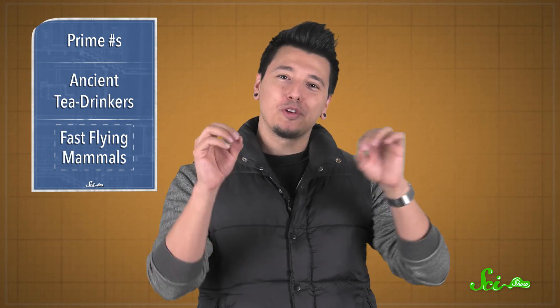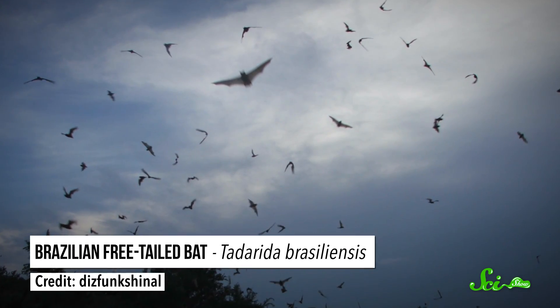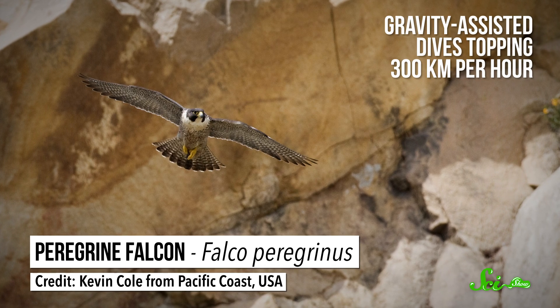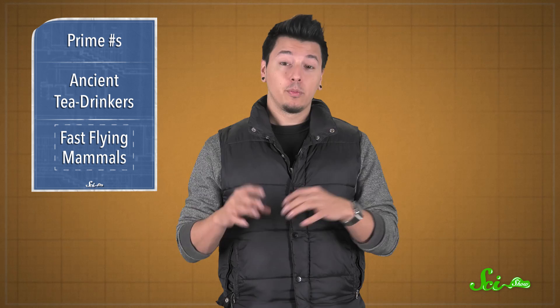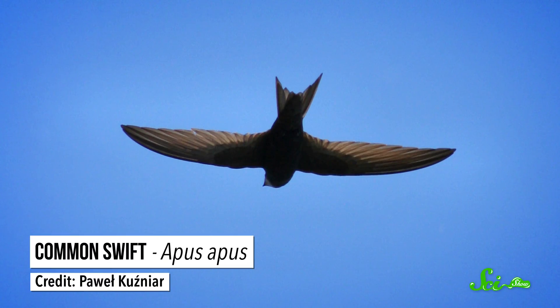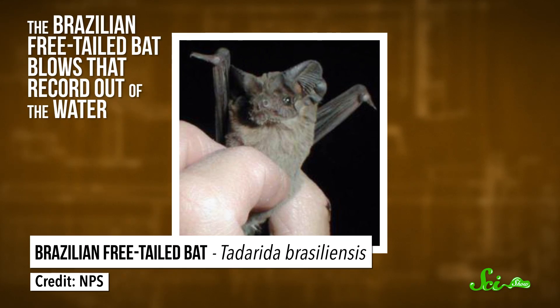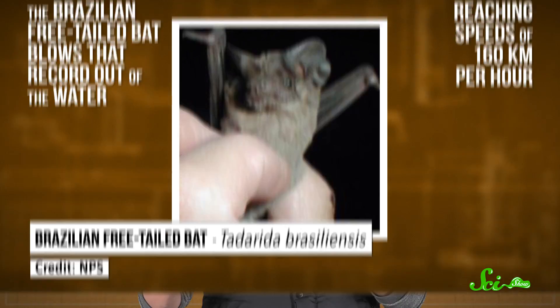Move over birds — there's a new fastest horizontal flyer in town, and it's a mammal: the Brazilian free-tailed bat. The peregrine falcon is well-known as the world's fastest animal, capable of gravity-assisted dives topping 300 kilometers per hour. Without the help of gravity, though, the records are more modest. The previous champions, a group of birds aptly known as swifts, have been clocked at 110 kilometers per hour. But the Brazilian free-tailed bat blows that record out of the water, reaching speeds of 160 kilometers per hour in short bursts during their long nighttime hunting expeditions.